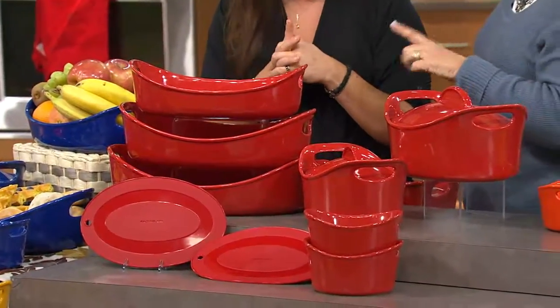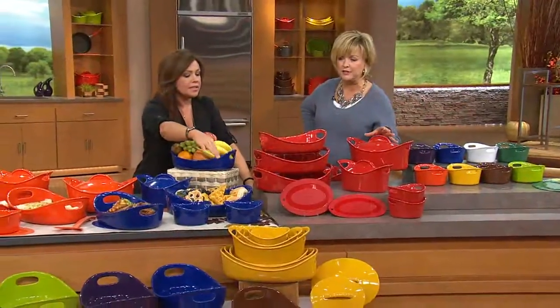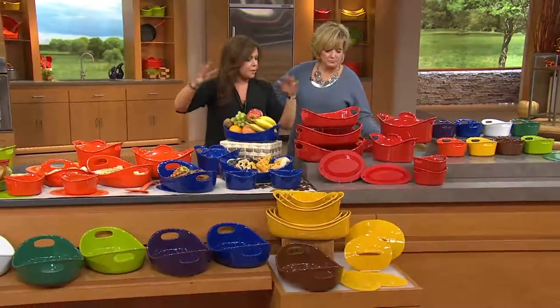They're also nestable — that's really important, because I know a lot of you are thinking, oh my gosh, I love that set, but look at all those pieces, I don't have enough room. You can see the footprint of it stacked in the yellow — that's the whole set. It is a very small footprint.